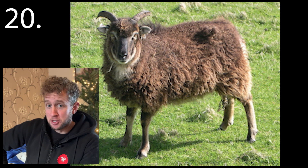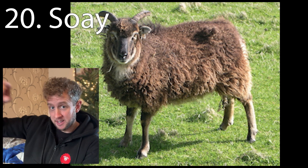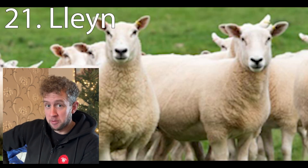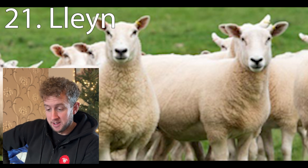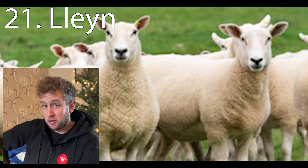Number twenty is the Soay, which of course are from the Isle of Soay, which is part of St Kilda. Number twenty-one is the Kling — very popular through Cowley Hill Farm with Will, but they're just quite a difficult breed to distinguish, so I can imagine a few of you would get that wrong.